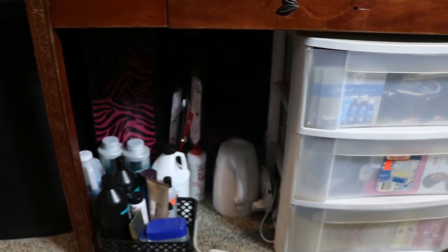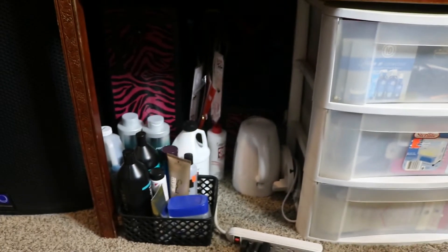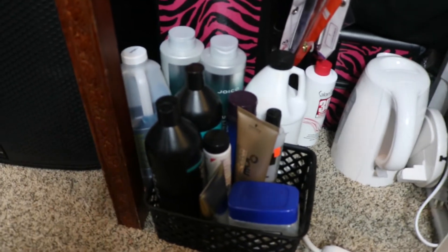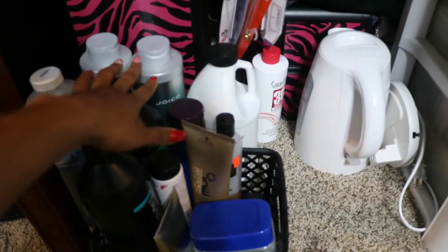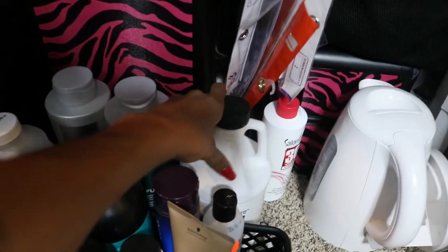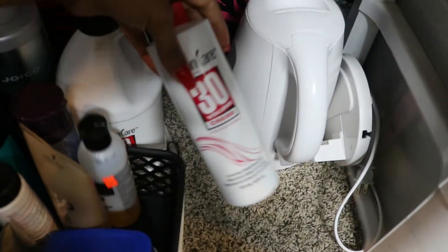Now we're underneath the table. I wish it looked a little bit neater — I hate how everything is exposed, but we're making it work. Under here I have a tray with all my hair-washing things: shampoos, conditioners, deep conditioners, different stuff like that. I have a couple more bottles that are actually upstairs right now. I also have my developers down here — I usually buy the really big gallons in 20 and 30 volume, but last time the store only had small ones.